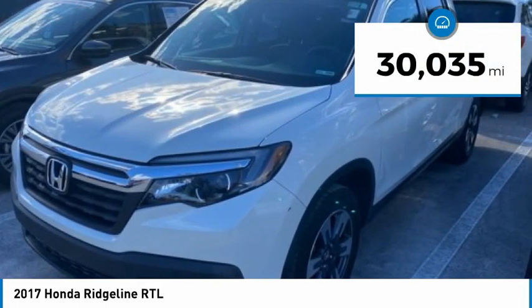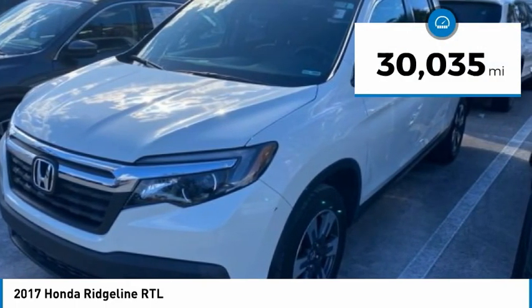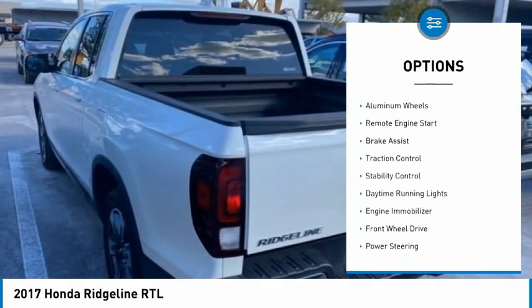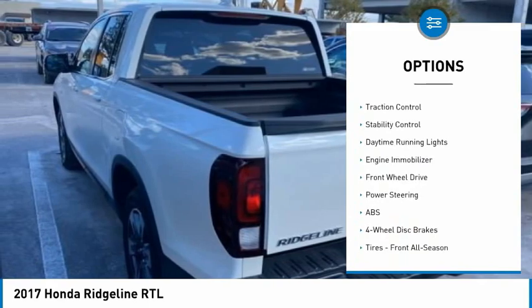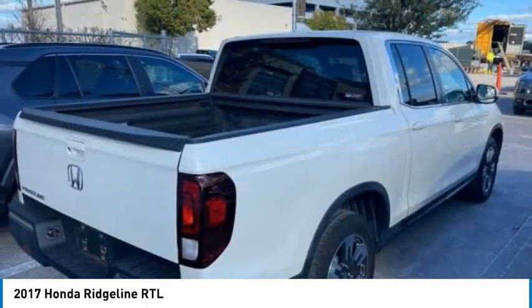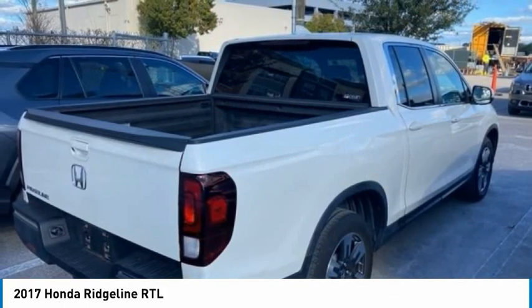This vehicle has less than 35,000 miles. Here are some of this vehicle's great options: tire pressure monitor, tow hitch, bed liner, aluminum wheels, remote engine start, brake assist, traction control, stability control, daytime running lights, and engine immobilizer.